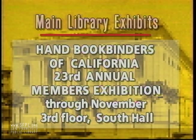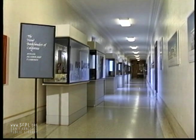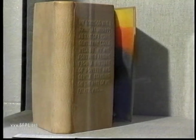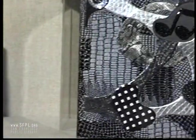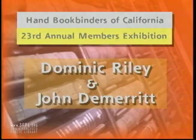The Handbook Binders of California 23rd Annual Members' Exhibition is on display now through the end of November at the Main Library in the South Hall of the Third Floor. With over 30 books on display, the show features the work of fine binders, edition binders, conservators, and book artists. Stay tuned for a look at a sampling of the exhibition as Bay Area bookbinders Dominic Riley and John DeMeritt host a review and talk with a few of the bookbinders whose work is on display.